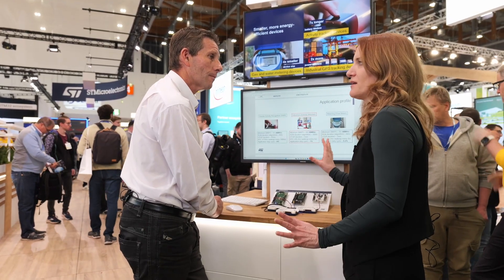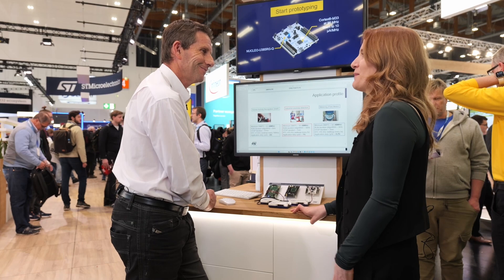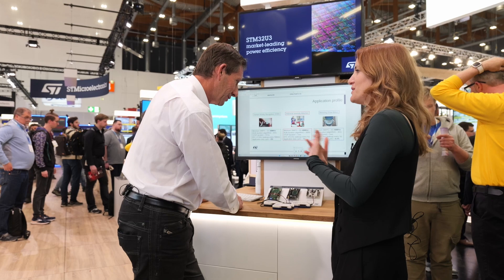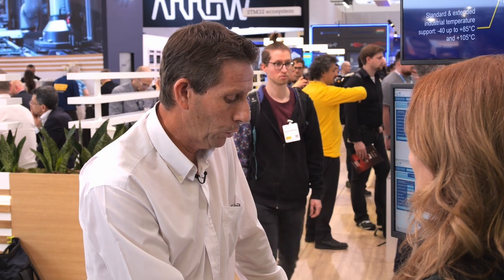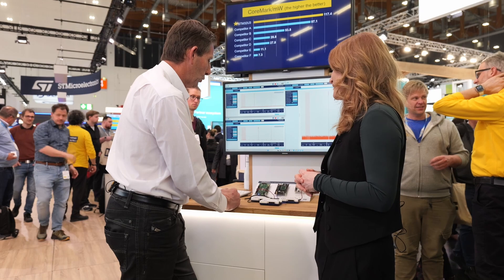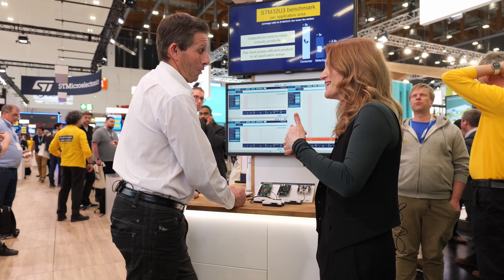Three very typical ultra low power applications that we see our customers targeting. We are using our measurement tool, the ST-Link V3 Polar, and comparing with two products from the competition — are we better? Of course we are.